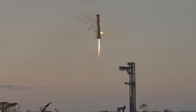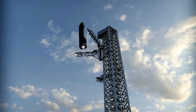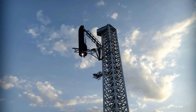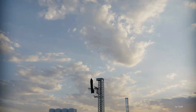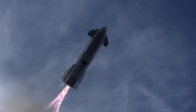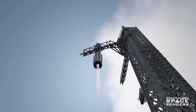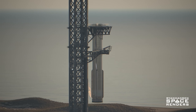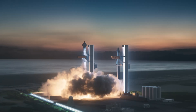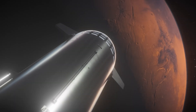This first successful catch sequence serves as a foundation for refining the process further. SpaceX plans to catch Starship itself one day, which may involve even greater precision to protect the thermal tiles covering its surface. But this catch method isn't just about reusability — it's a step toward dramatically lowering the cost of space transport. By iterating on Mechazilla's systems, SpaceX moves closer to enabling frequent and reliable launches that will power ambitious missions to the Moon, Mars, and beyond.